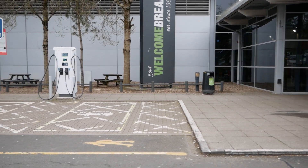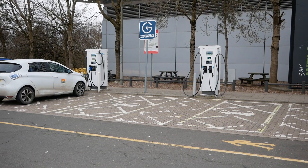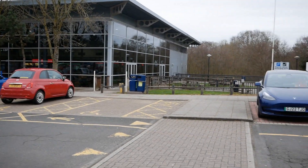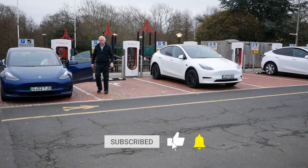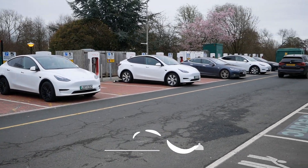At these services, for a long time there's been two Grid Surf rapid chargers here with CCS and CHAdeMO and AC as well. And on the right hand side of the building, for some time now there's been 16 Tesla superchargers, which are Version 2's at 150 kilowatt.